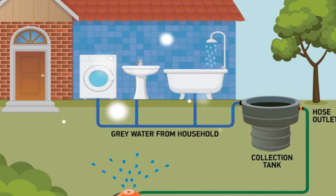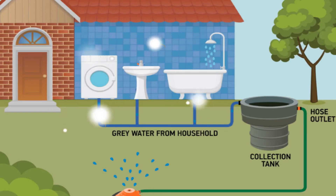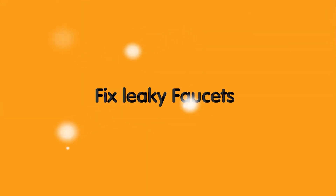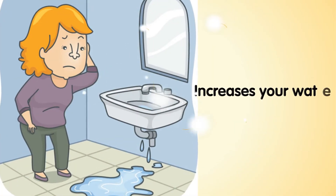For example, collect the water you use while waiting for the shower to heat up. You can also utilize melted ice from your drinks to water plants.